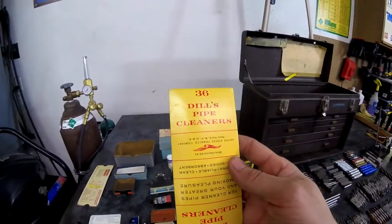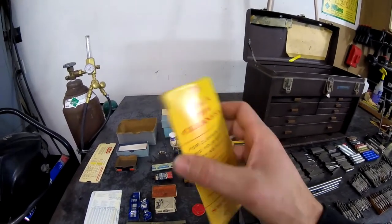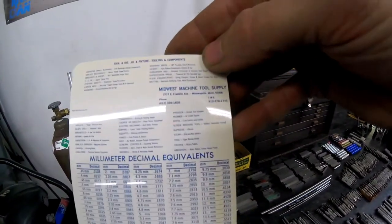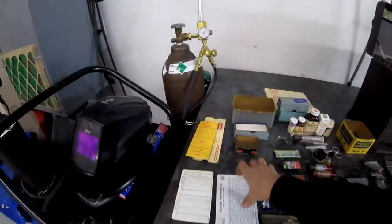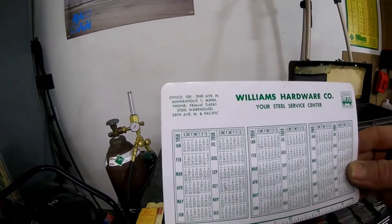I think pickles are just cucumbers who sold their souls to the devil, and the devil was Dill — Dill's pipe cleaners. Here we have a few old conversion charts from Minneapolis-based businesses. One still exists and is actually right down the street from me. The other is not in business any longer, and the building now houses a few hipster bars and eateries.